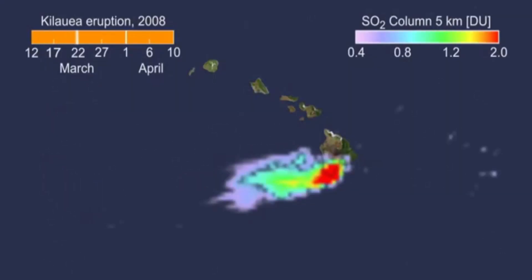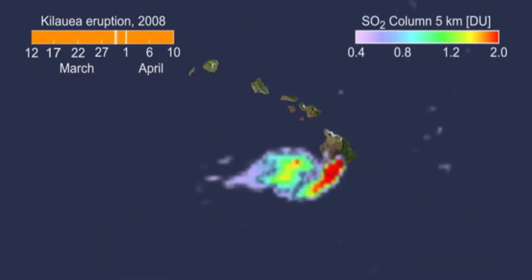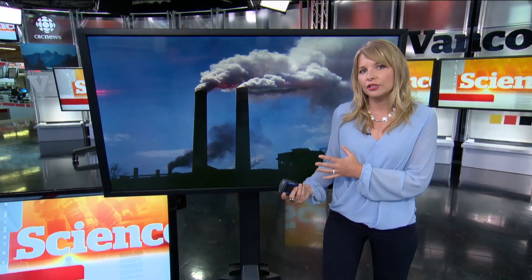At first, they weren't sure if their method was going to work when they detected huge sources in the middle of the Pacific — but that turned out to be dormant volcanoes. In fact, that's another interesting find: dormant volcanoes are emitting almost 30 percent of the sulfur dioxide in the atmosphere, with the rest being man-made.